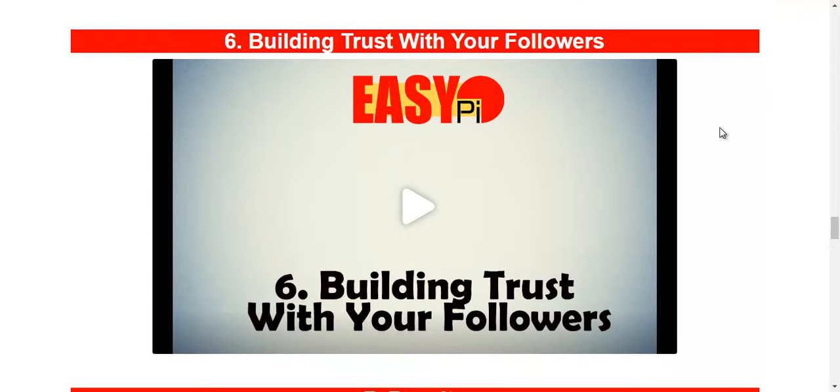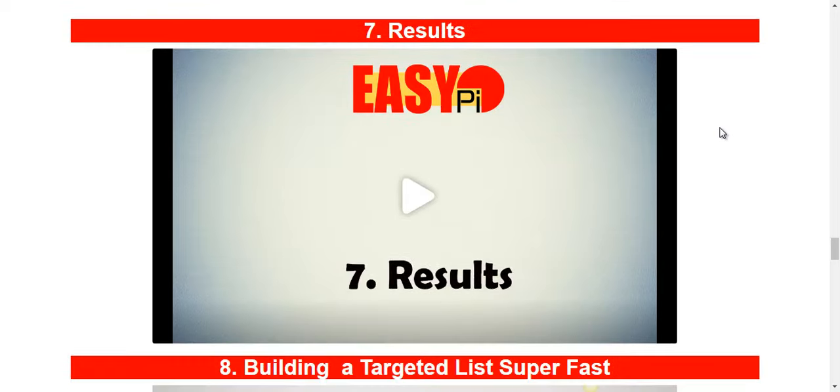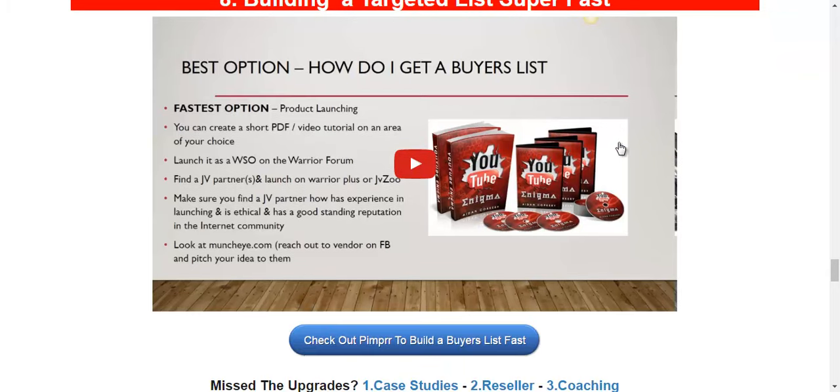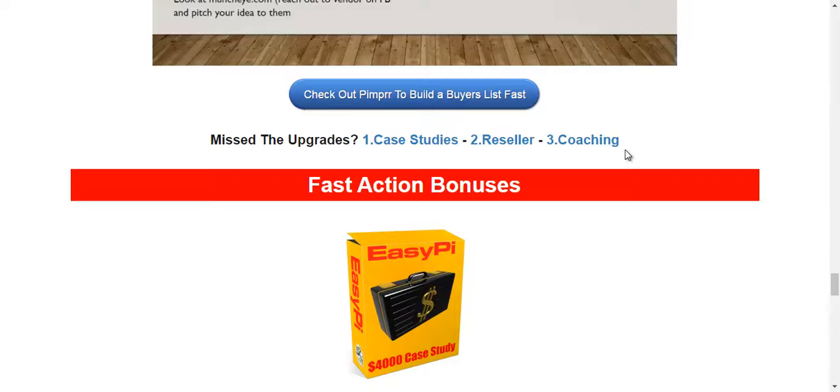Next is building trust with your followers through following up with them, providing bonuses, and providing content. He will show you his results. He will also review a very fast method to actually build you a targeted buyers list.